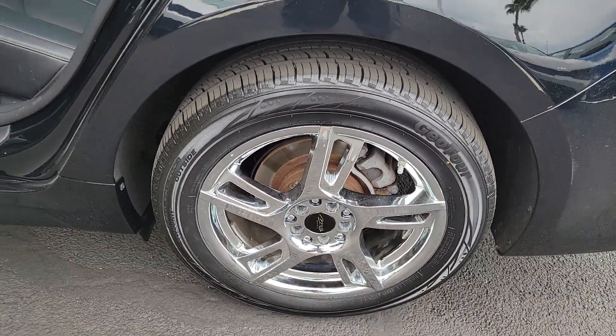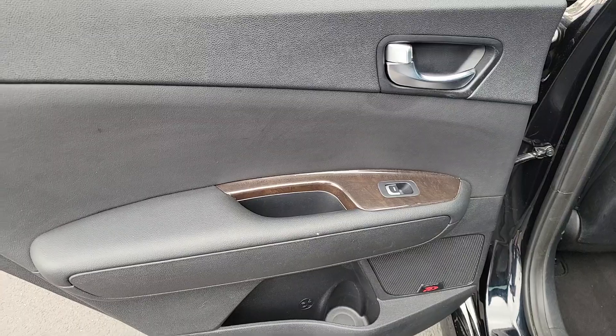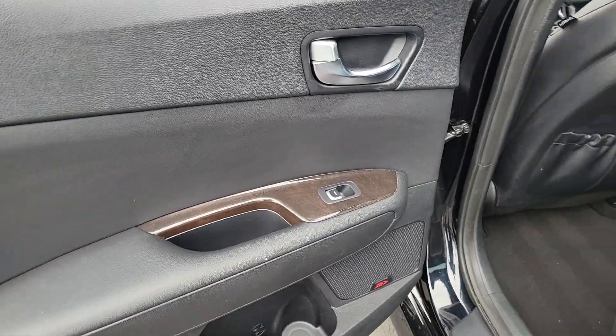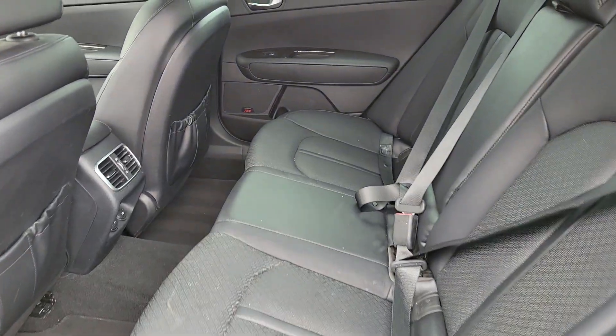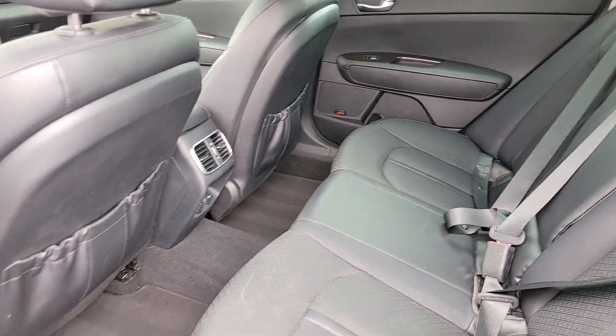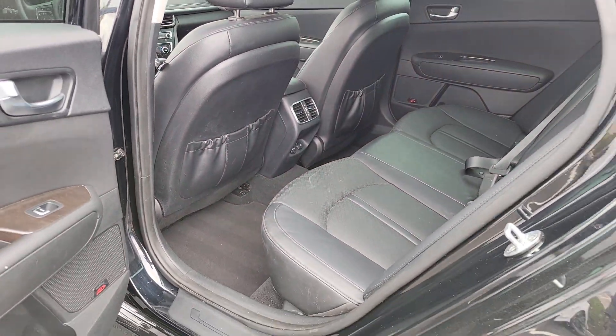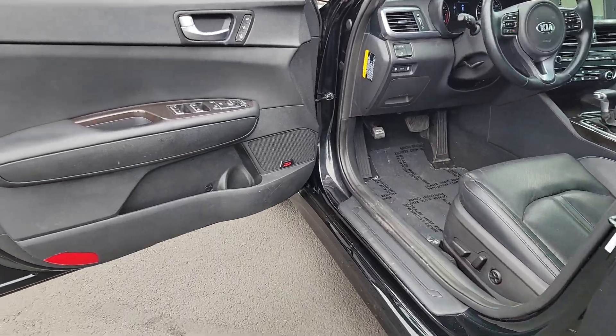Luxurious cruiser meets sporty innovator in this feature-rich Optima. See for yourself when you take it out for a test drive. Our professional staff looks forward to giving you excellent service. We'll see you soon. Thank you.